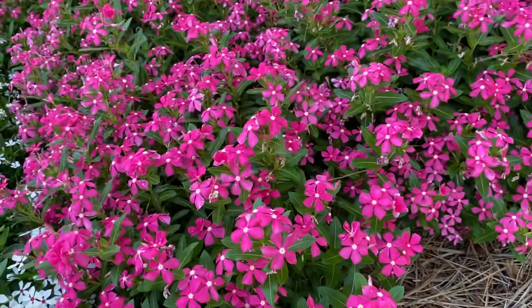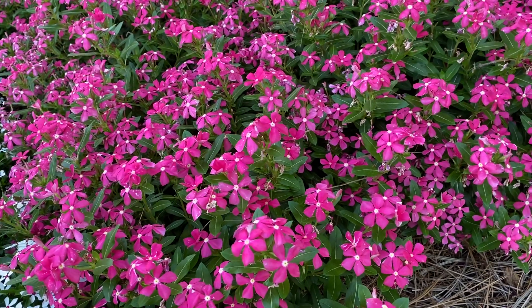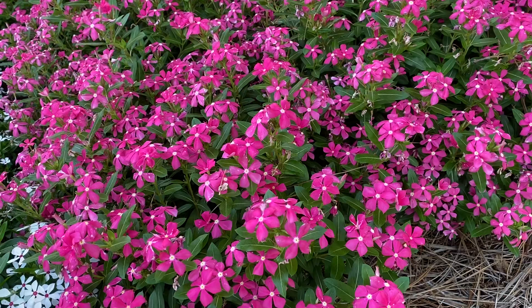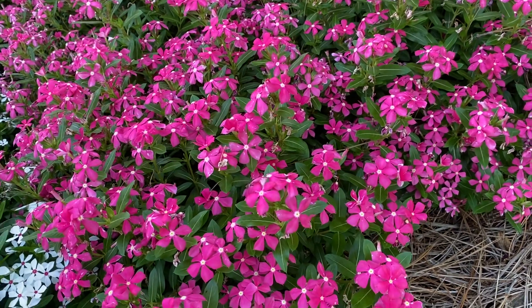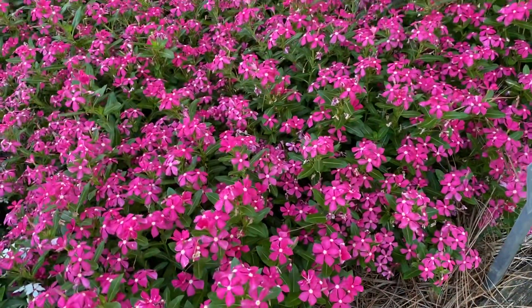This coral one here is called the Soiree series — S-O-I-R-E-E, the Soiree series. Soiree K-A-W-A-I-I, coral. Just look for the Soiree series — don't get too complicated here. The Soiree series has these small flowers.